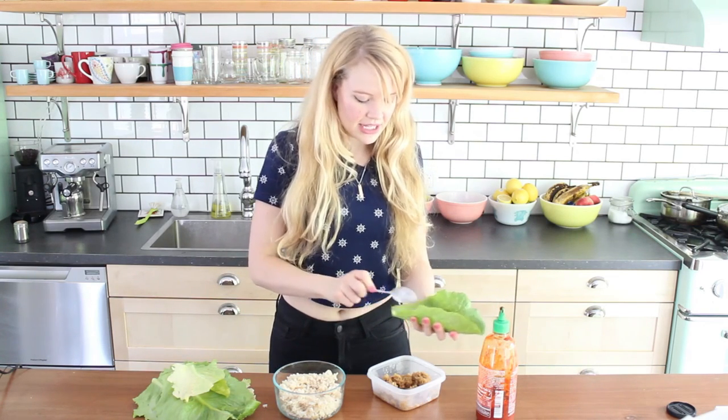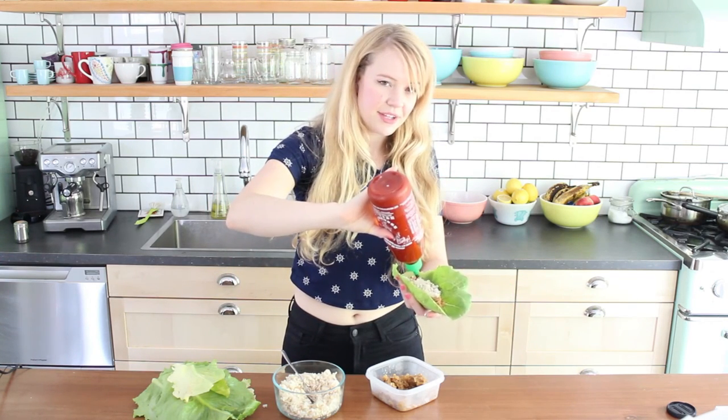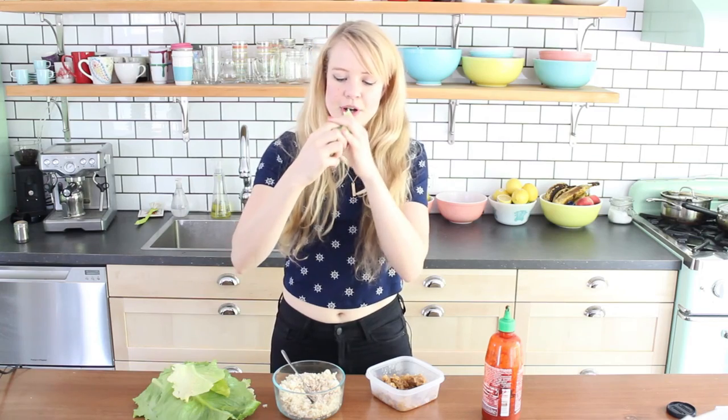Just gonna pile in some lentil goodness like so, and some leftover rice. Sometimes I'll cut up extra veggies, but today I'm not going to because I'm lazy. I'll add a little extra sriracha — who doesn't like sriracha? And then I just roll it all up like a burrito.